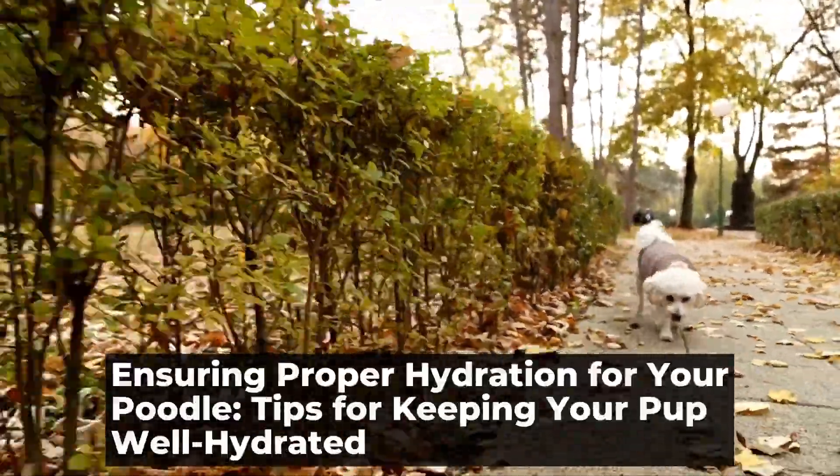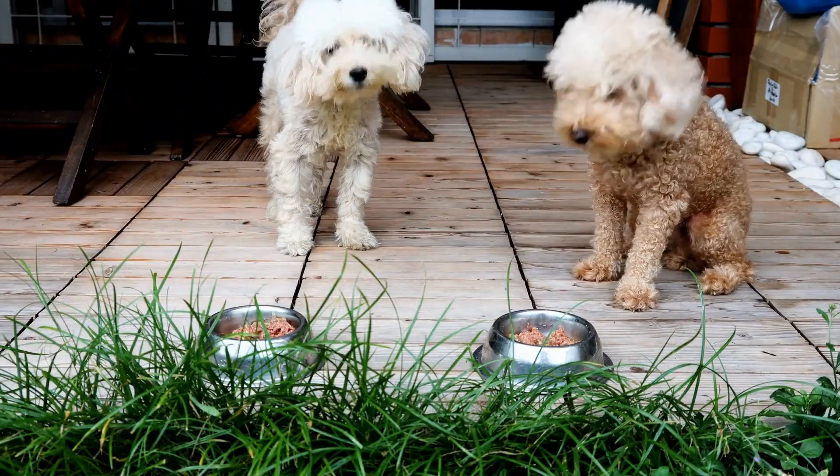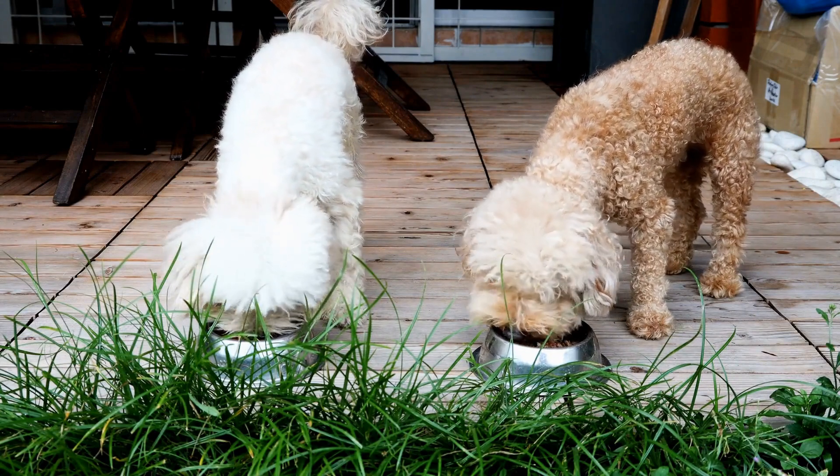Ensuring proper hydration for your poodle — tips for keeping your pup well hydrated. Poodle hydration tips: ensuring your pup drinks enough water. Proper hydration is crucial for the well-being and health of your beloved poodle.